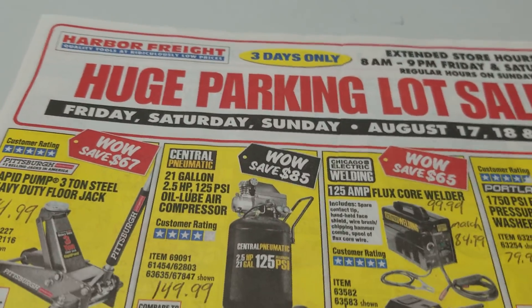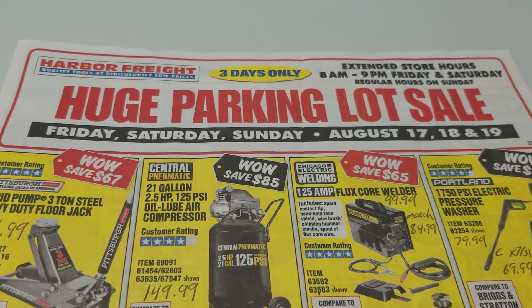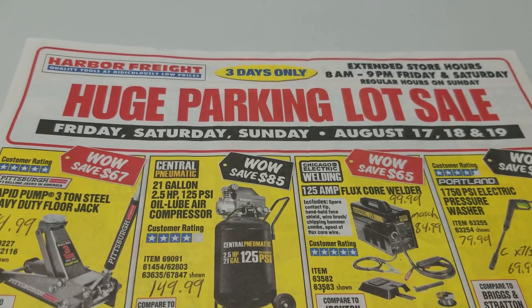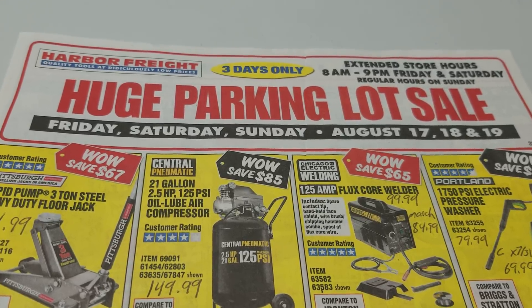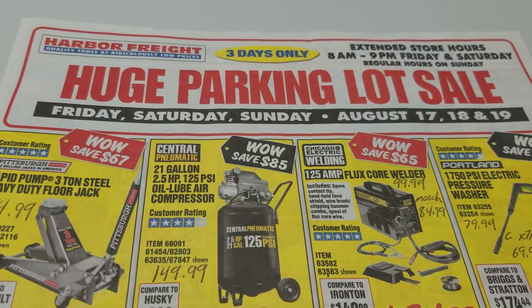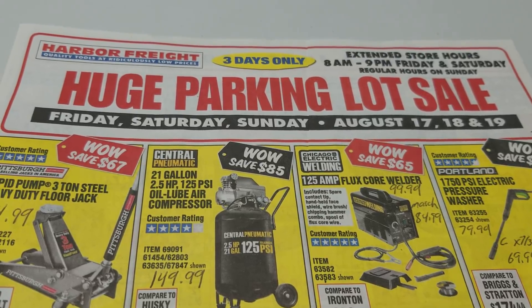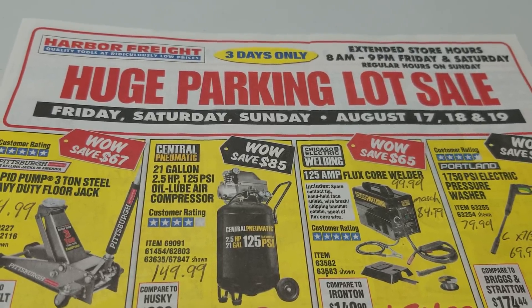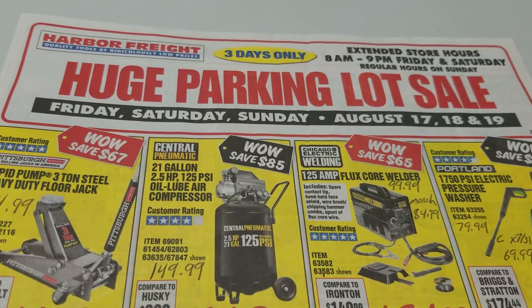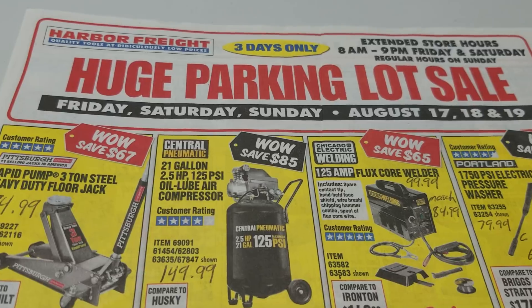Harbor Freight typically has one parking lot sale every month, so we'll be doing this again in September. We have the Inside Track Club coupons and the monthly coupon catalog. Just did the video for the most searched-for coupons — if you want to check that out, just look through my video feed. Make sure to get the app if you have an Android device — easily find coupons you can use in the store, free item coupons, 20% off coupons, all the different types of specialty coupons. We also have the coupon search tool, which works a lot better on the app than on the website. Thanks for watching, guys.